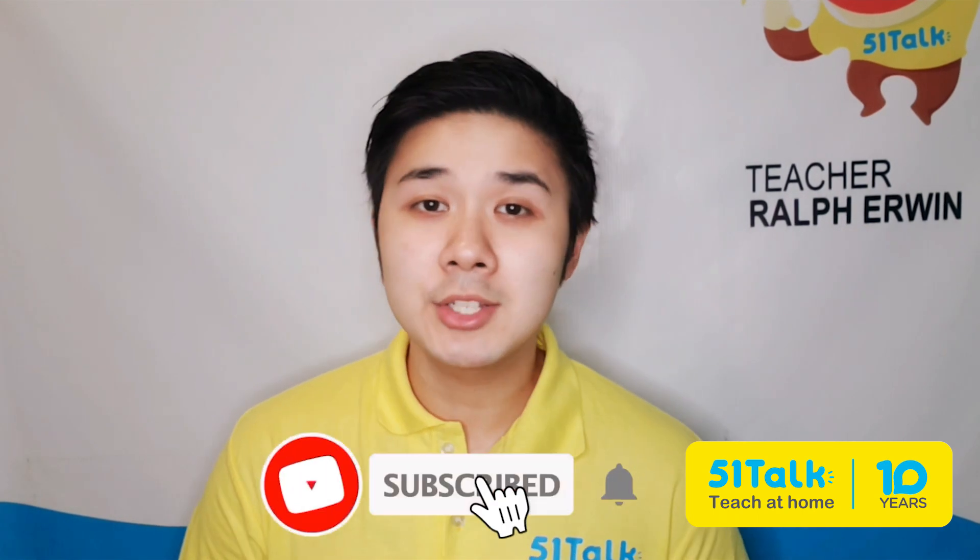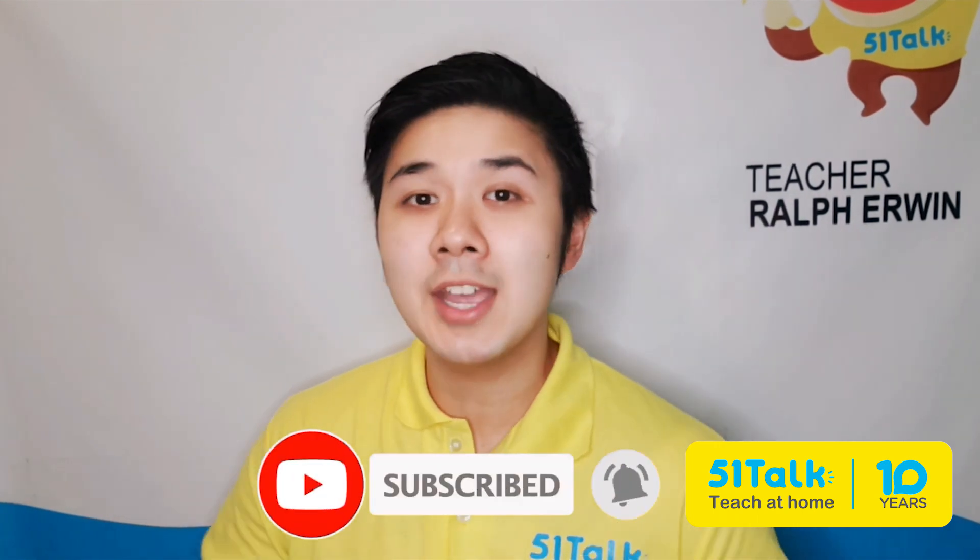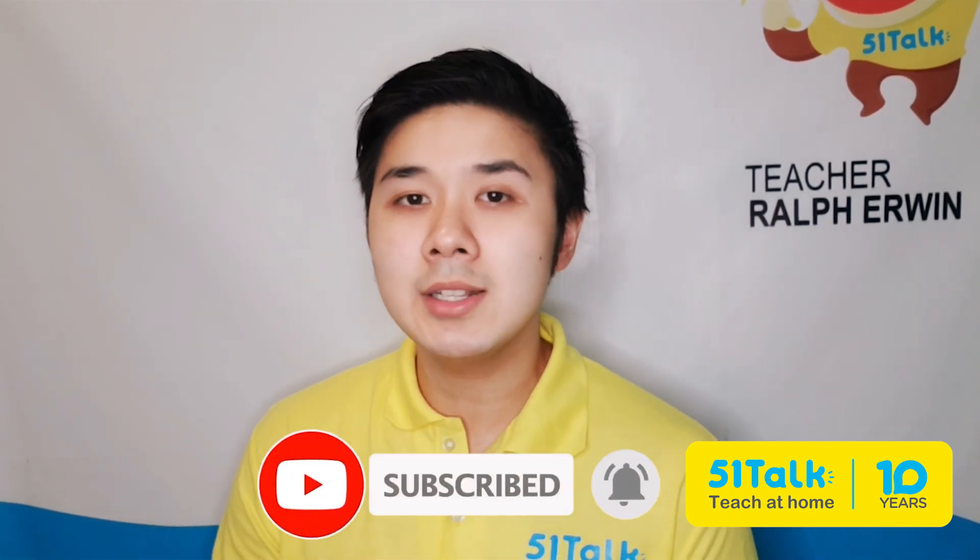But first, make sure to subscribe and hit the bell icon to get notified whenever we release new videos. Let's start!